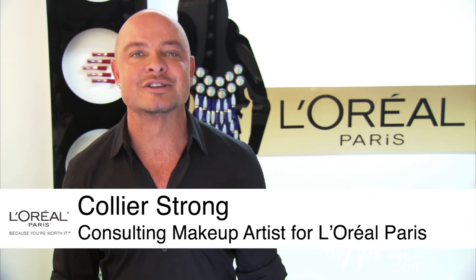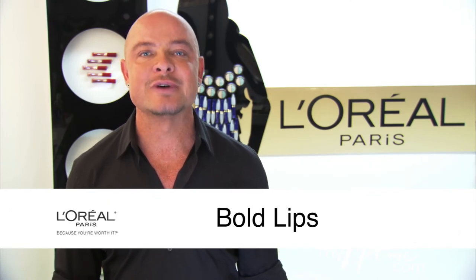I'm Collier Strong, Consulting Makeup Artist for L'Oreal Paris, and I'm going to show you how to get bold, look-at-me lips. For the richest lips around, try ColorRiche Anti-Aging Serum Lip Color.